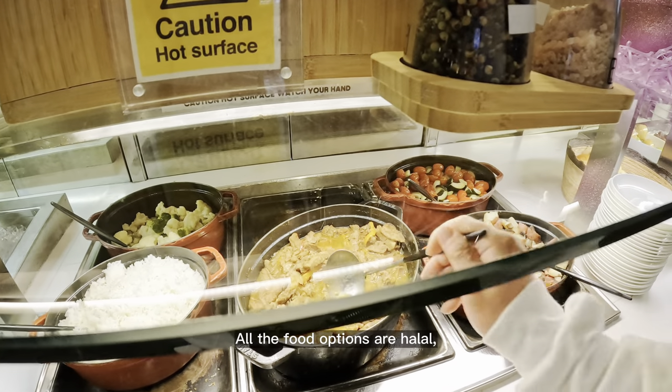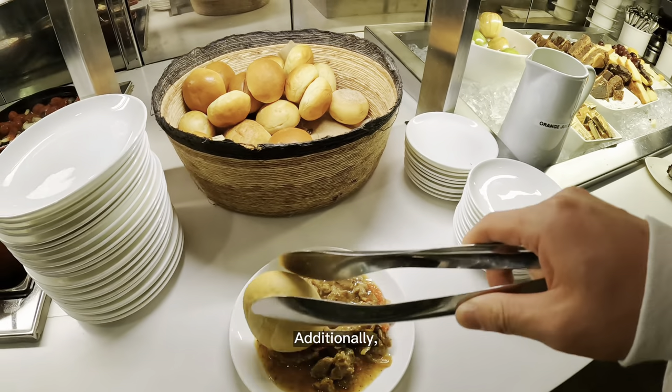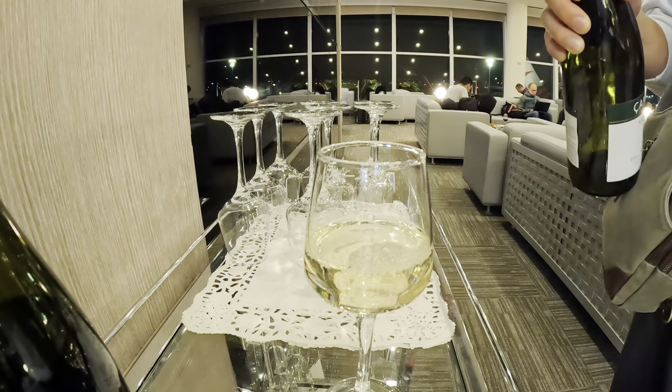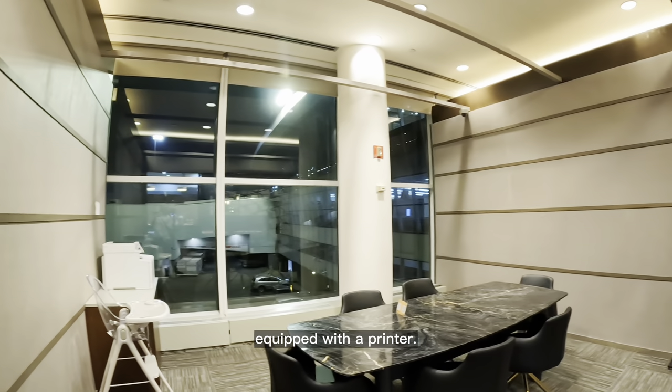All the food options are halal and there are plenty of vegetarian choices available. Additionally, they offer a selection of wines and champagnes. The seating area is large and they have a separate business room equipped with a printer.